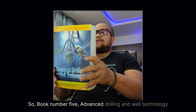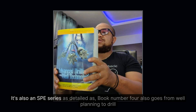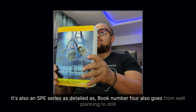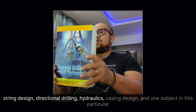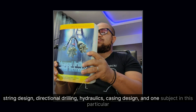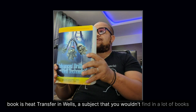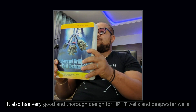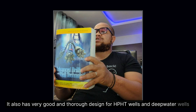Book number five: Advanced Drilling and Well Technology, also an SPE series and as detailed as book number four. It covers well planning, drill string design, directional drilling, hydraulics, and casing design. One unique subject in this book is heat transfer in wells — a topic you wouldn't find in many books. It also has very thorough design coverage for HPHT wells and deepwater wells.